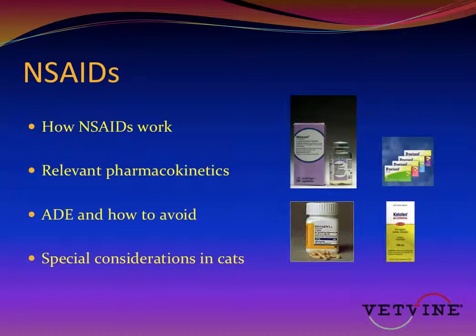Tonight, what I'd like to do is start by talking about the mechanism of action of NSAIDs. Then we'll discuss, briefly, the relevant pharmacokinetics for non-steroidal anti-inflammatories and how they affect how we use them. And then, for the bulk of the presentation, I'd like to discuss the adverse drug events that can occur, how we can avoid them, and we'll touch on a few special considerations in cats.